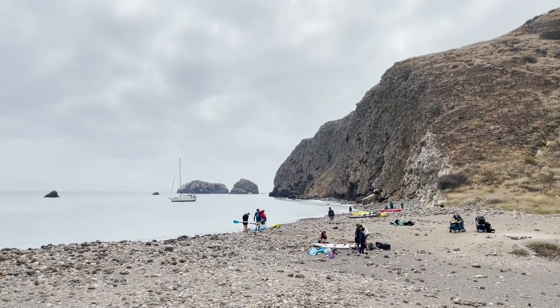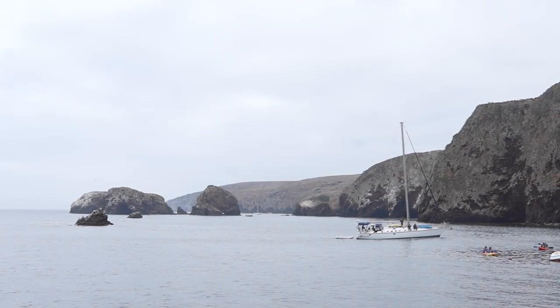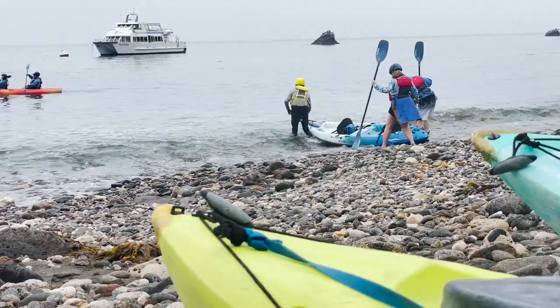As for the beach, it's very rocky, but Channel Islands National Park is known for what lies beneath the water, and most folks come to Scorpion Ranch for its guided kayaking tours, which you can book online before you arrive.